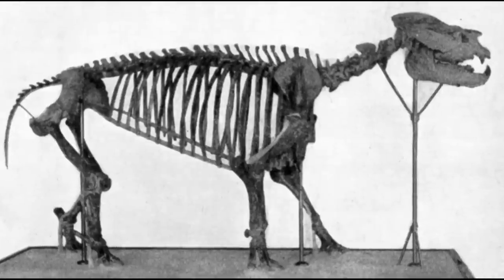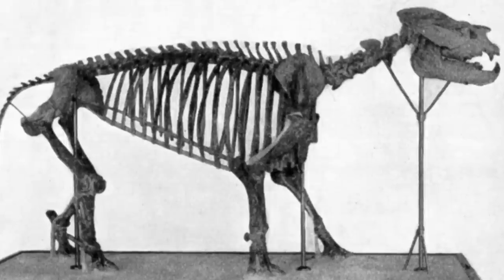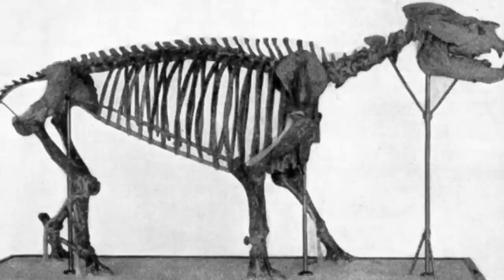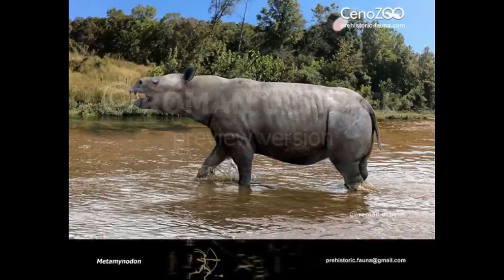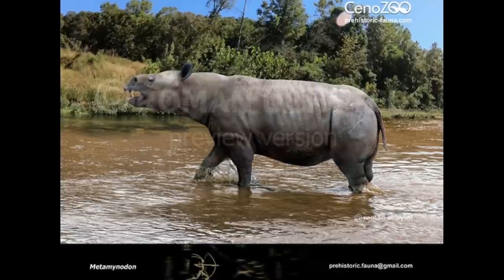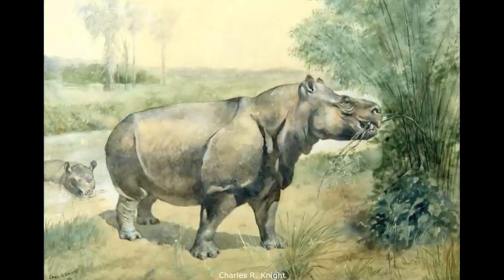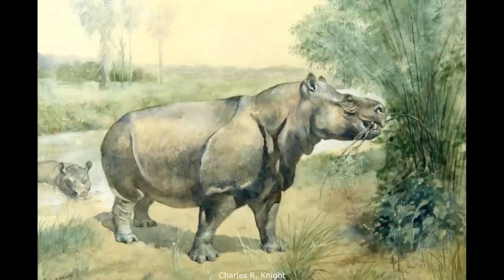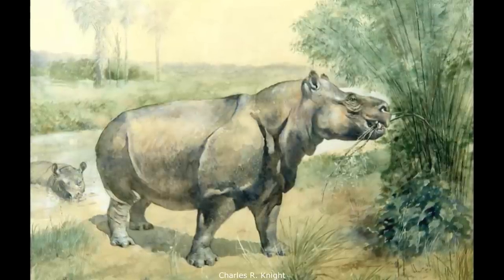In addition, Metamynodon's post-cranial skeleton demonstrates a number of features of a semi-aquatic niche, including a broad barrel-shaped torso, relatively weak neck muscles, and eyes and nostrils positioned high on the head. Due to their large size and dangerous tusks, adults would have been relatively safe from predation, although calves would have been vulnerable to the contemporary Hyaenodon horridus and the bear dog Daphoenus. The Amynodontids would not outlive the Oligocene, with their decline likely due to the drying and cooling climate reducing favourable forested and swampy habitats.